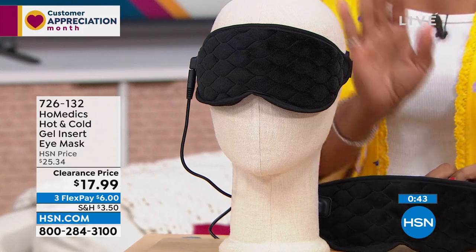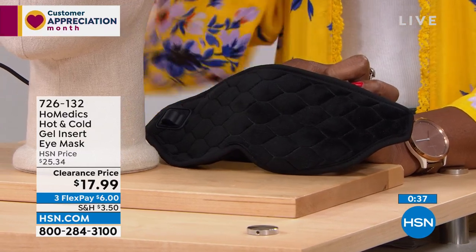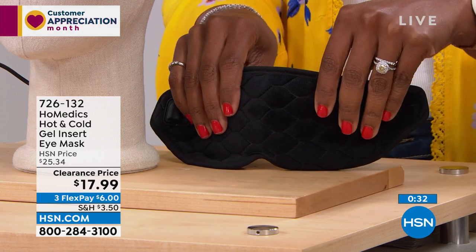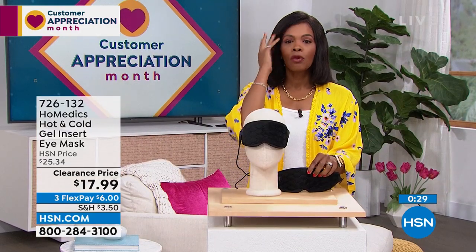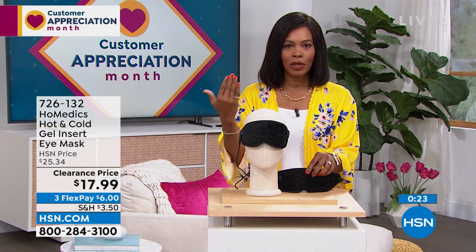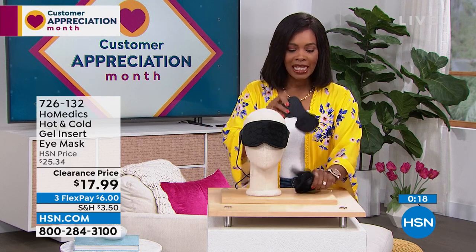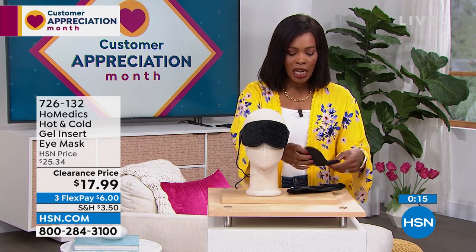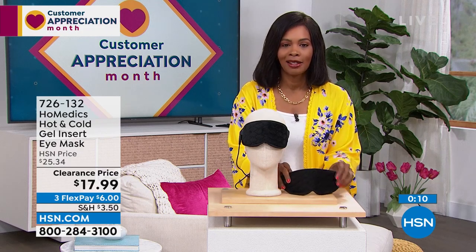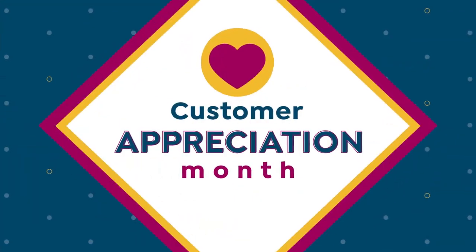I'm glad we've got it for you on a clearance price. These were comfortably priced at $25 before — now $17.99 for soothing tension around your eyes, or that 3 PM recharge, whether with heat or cold. This pack you can leave in the freezer — when you want it cold, you literally lay it on because magnets hold it together. Or if you just want a sleep mask, take it and use it. Item number 726-132 from Homedics.